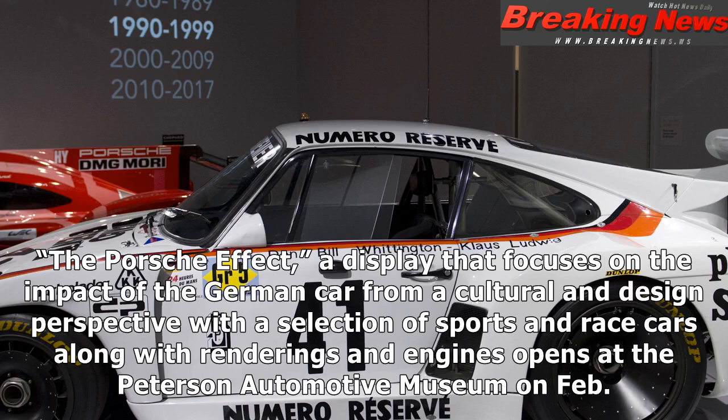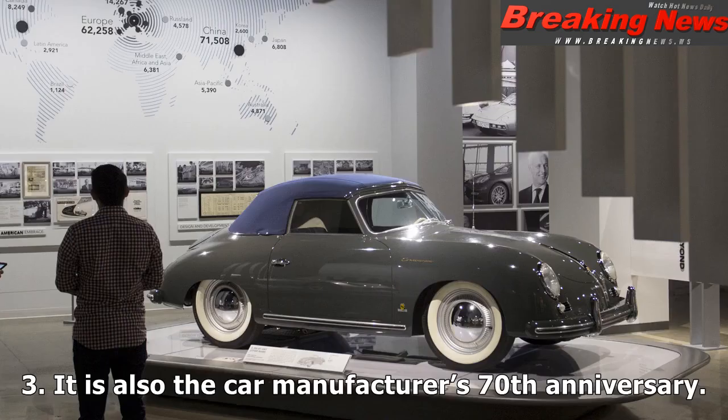The Porsche Effect is a display that focuses on the impact of the German car from a cultural and design perspective, where the selection of sports and race cars along with renderings and engines opens at the Peterson Automotive Museum on Feb. 3.